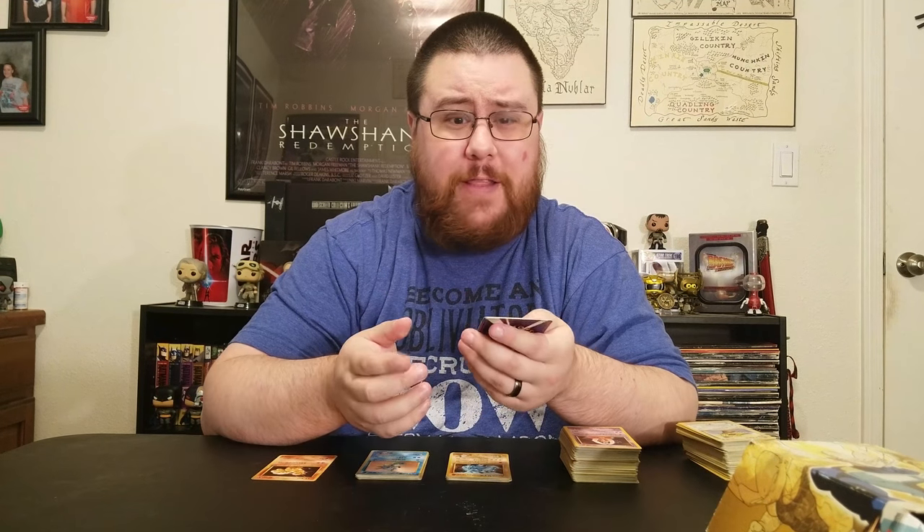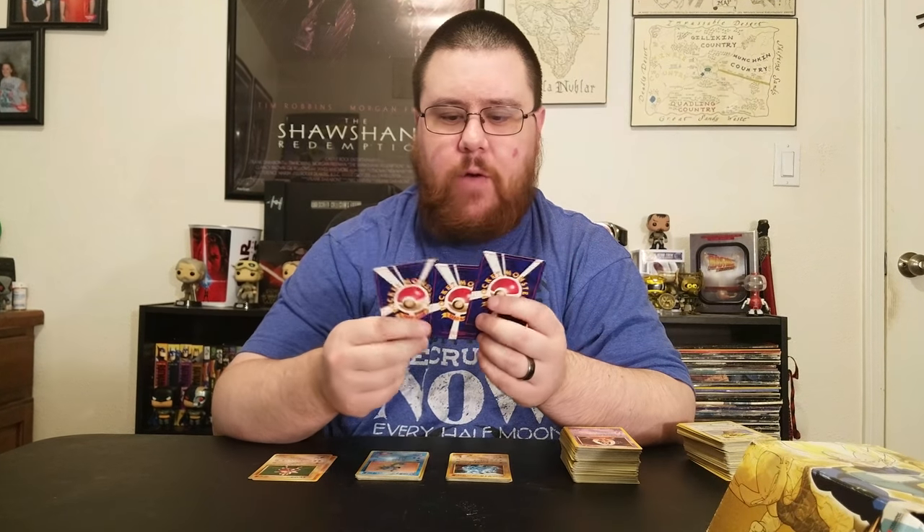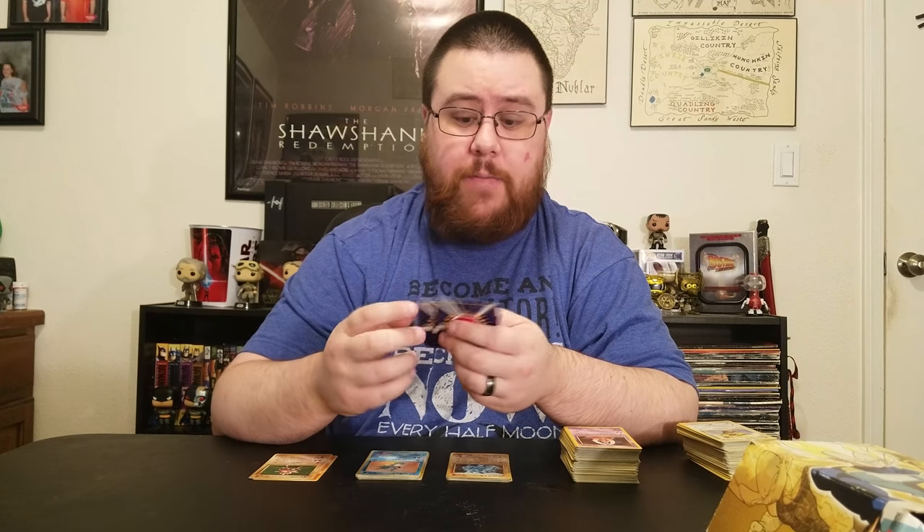Next is the Team Rocket set — I guess these are Pokemon owned by Team Rocket. I only have three of them and I have no idea how I acquired these, because packs contain ten cards, so I must have traded for these somewhere at school.